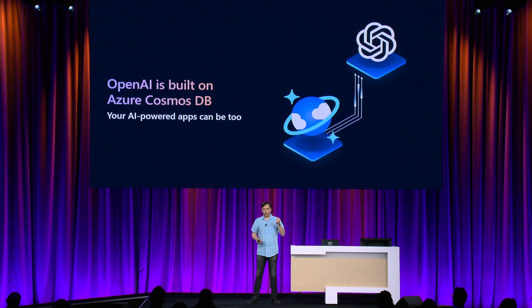Cosmos DB instant scaling is used by OpenAI — an interesting company. OpenAI grew from zero to hundreds of millions of users in a matter of months and did not have to make any changes to their database. The database just scaled elastically, automatically, magically. That's the power of autoscale and horizontal partitioning. Your AI-powered apps can do that too.